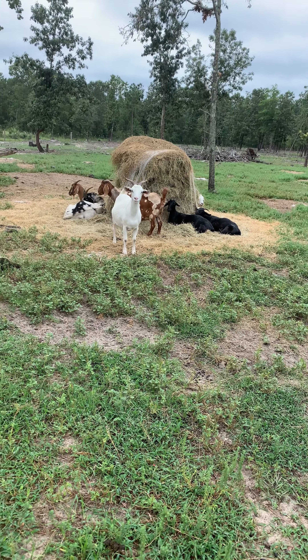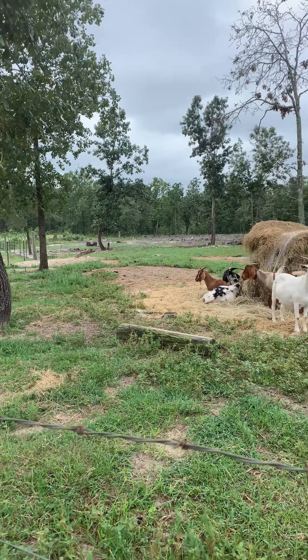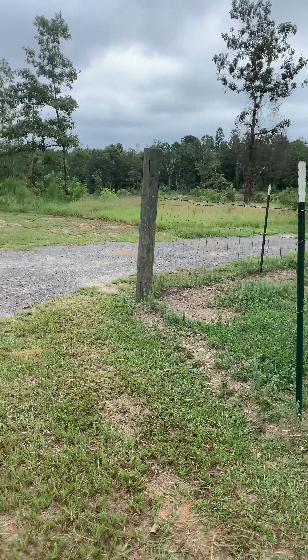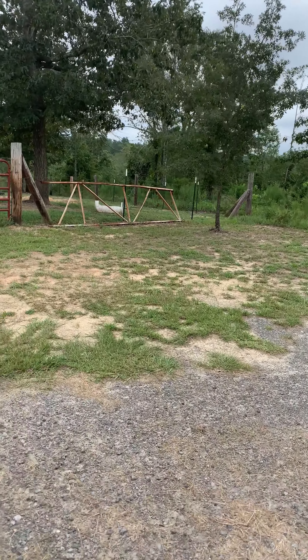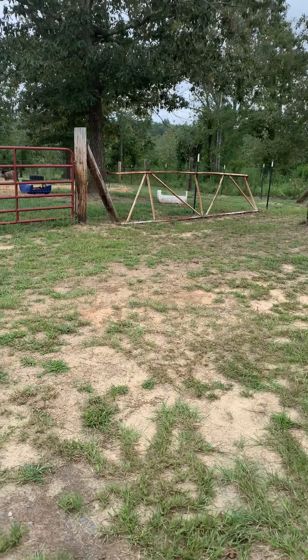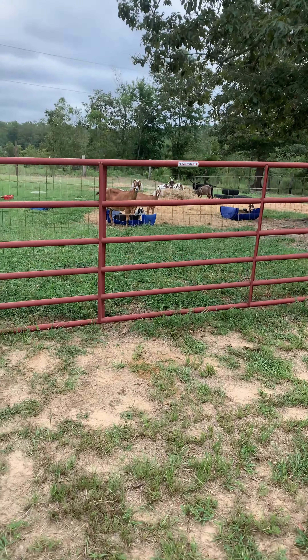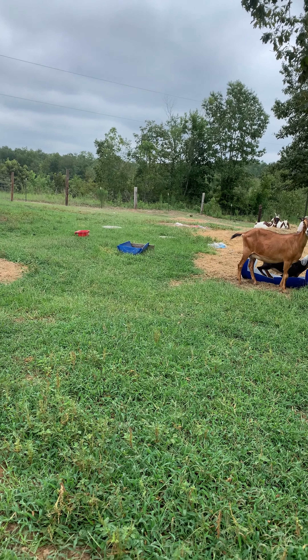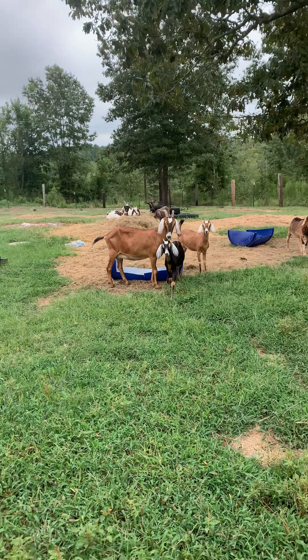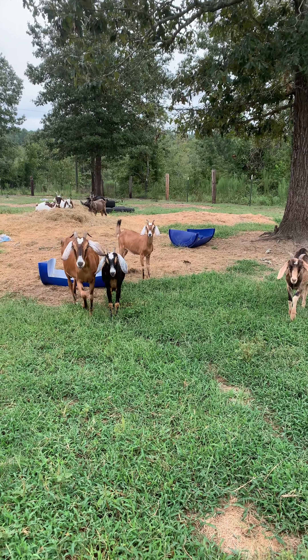That's one of the pastures. Now we're going to come over here and I'll show you where the kids are. These are the kids that were born last kidding season — we'll go in there and say hi. They're all looking at me like, 'What is that thing you're holding?'